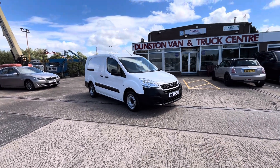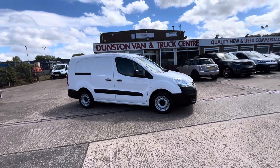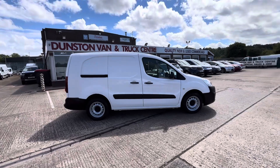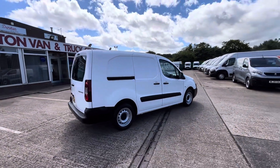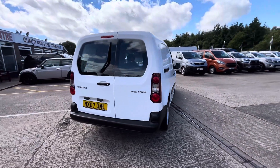2017, 67-plate Peugeot Partner 1.6 HDI 100 PS. This is the L2 long wheelbase five-seater combi crew van. You've got twin passenger rear doors and rear barn doors with glass in the back.